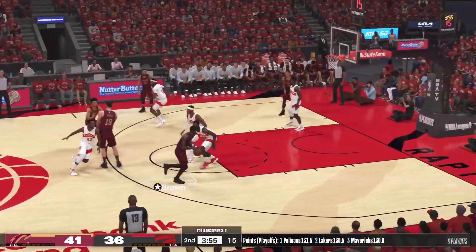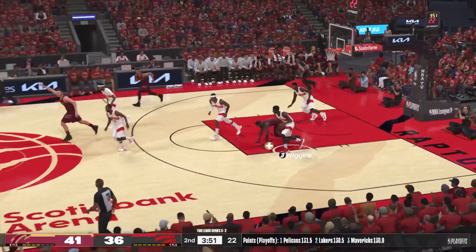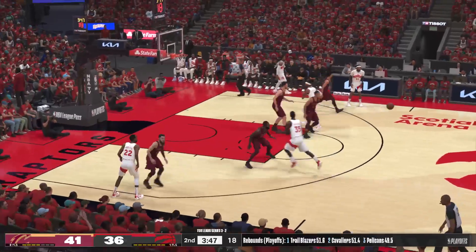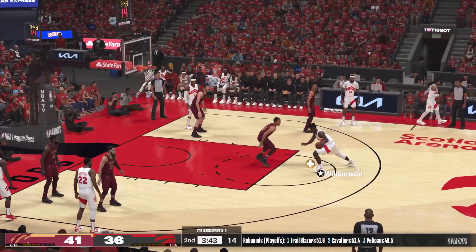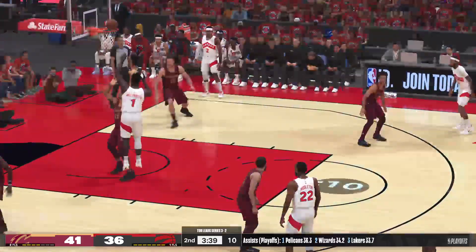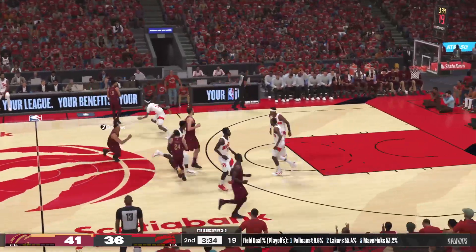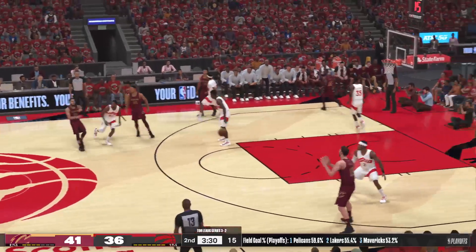Brown against Middleton — screen on Middleton, Brown — another miss by Cleveland. For Toronto, they've gotten 7 of 15 shots here in the second quarter. Williamson up top, Williams defending — from six feet away, he tries it off the glass but it's no good. More often than not he'll cash it in from that area — the defense might have done just enough to bother him.